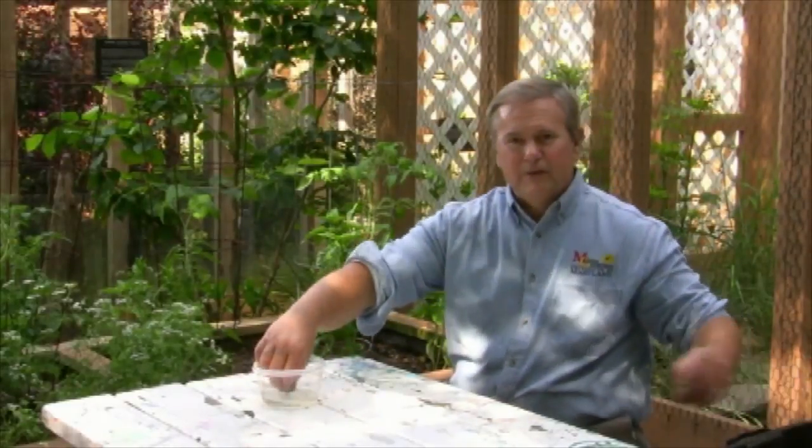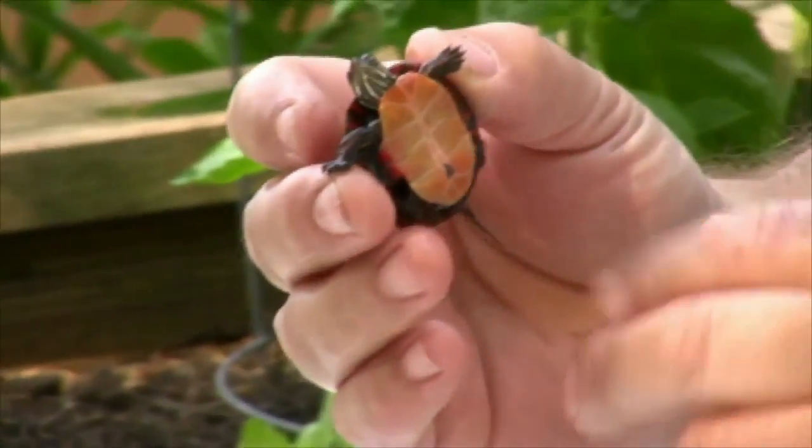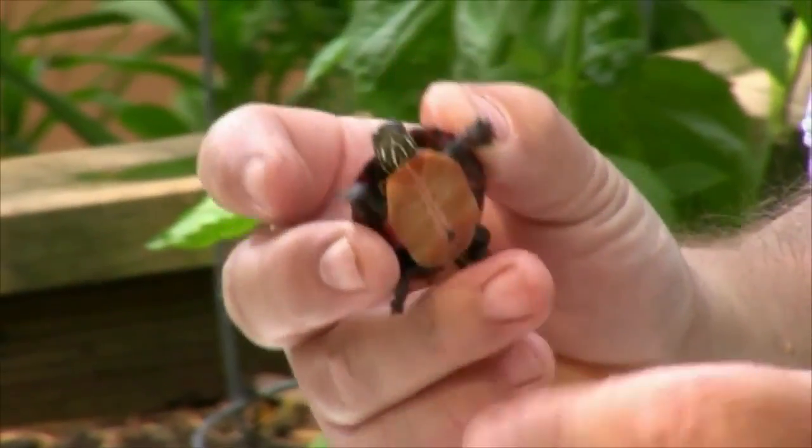Let me show you a real cute little one here. This is a baby that hatched last fall. Painted Turtles lay their eggs in sunny lawns and sunny places, and this little baby hatched last fall and was found by someone in their yard this spring.